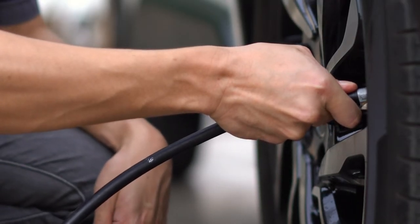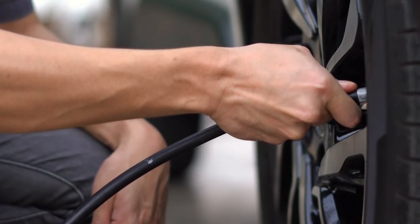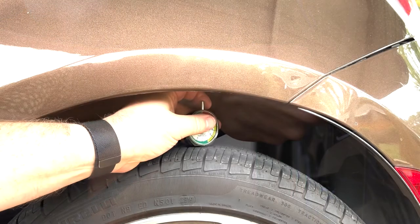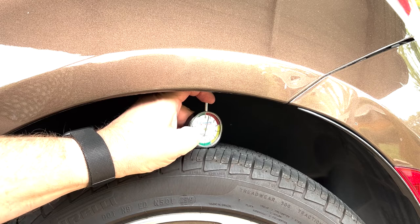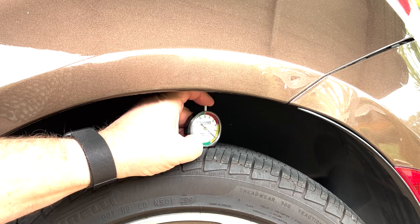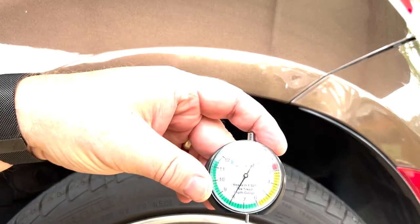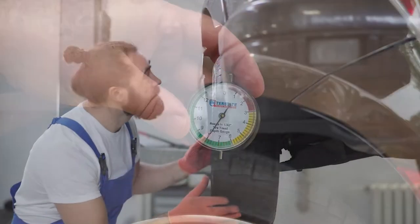The second most important factor for reducing the risk of hydroplaning is maintaining your tires properly and ensuring tread depth remains above 4/32 of an inch. Since tread depth affects how quickly you can drive before hydroplaning, keeping your tires wearing evenly and at a reasonable tread depth is critical.